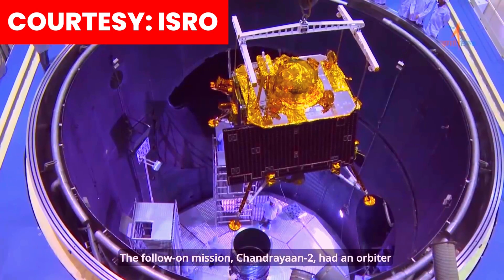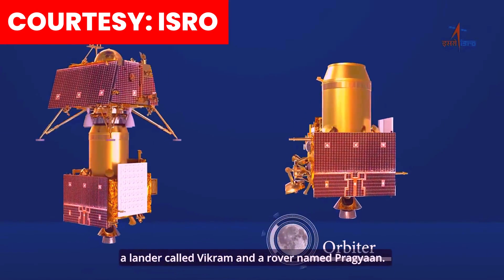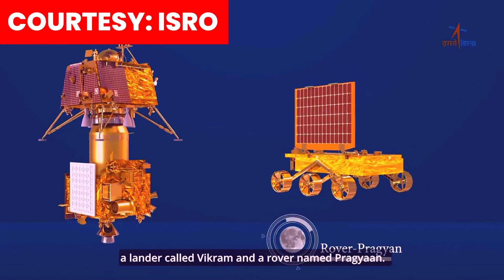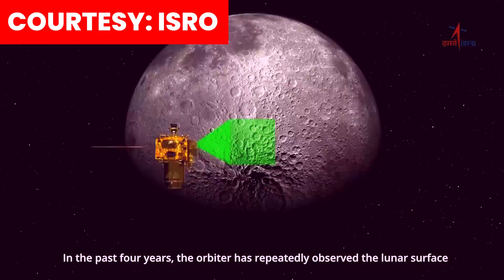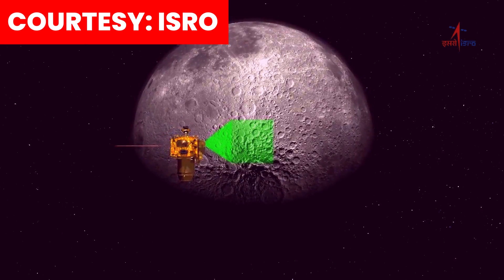The follow-on mission Chandrayaan 2 had an orbiter, a lander called Vikram and a rover named Pragyaan. In the past four years, the orbiter has repeatedly observed the lunar surface and even today is working satisfactorily.